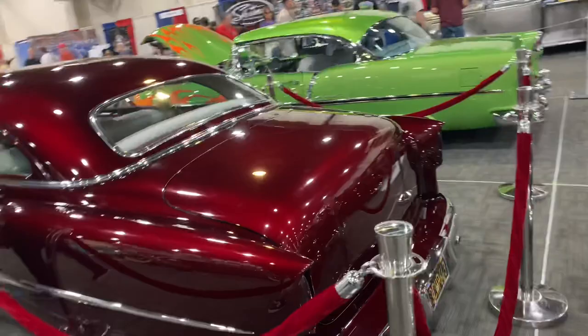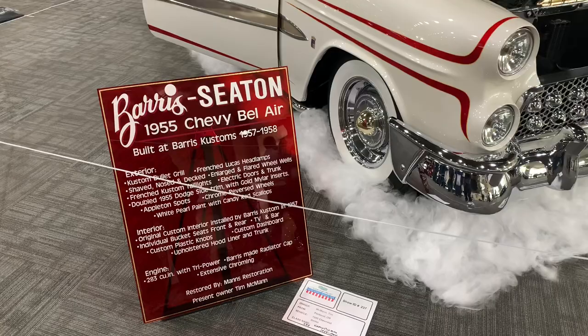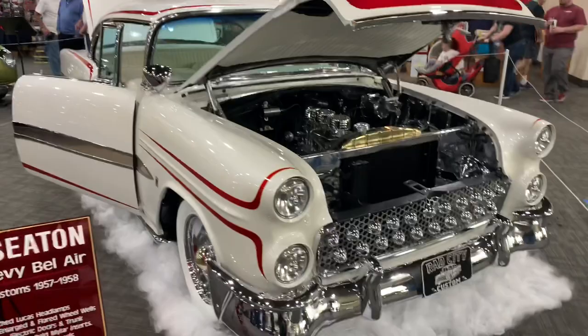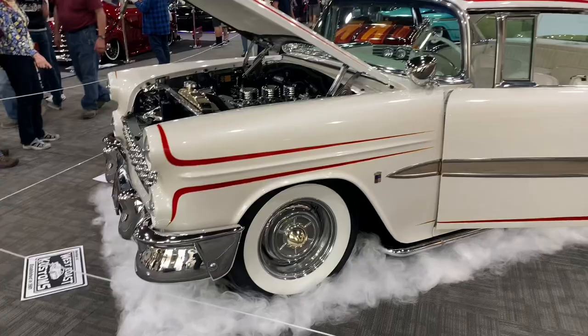Here's the Bearis Seaton — this is actually a '55 Chevy Bel Air built by Bearis Customs back in 1957 and 1958, and this one's actually been restored. Kind of neat to see this sort of thing still kicking around. Somebody had the foresight to put it away and make sure future generations could enjoy this piece of custom car history.